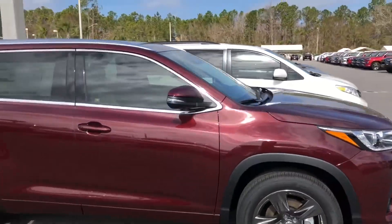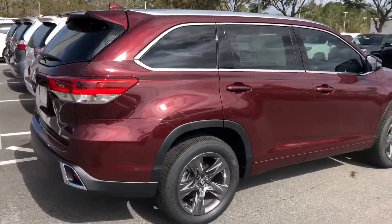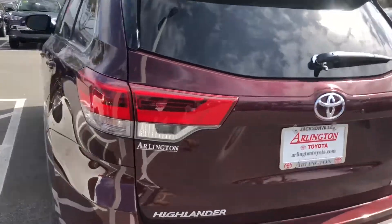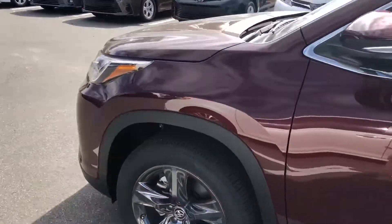The nicer limited wheels, a couple little chrome features in here. And this is the Ooh La La Rouge, which is really nice. You got some sensors back here as well as a backup cam.